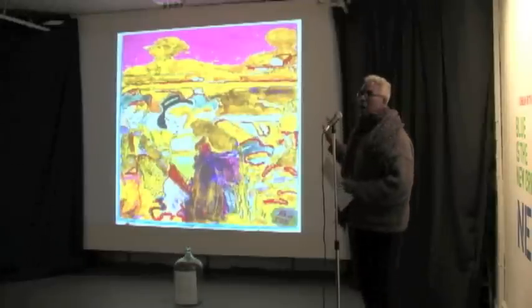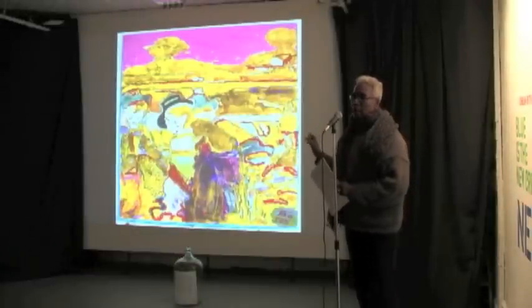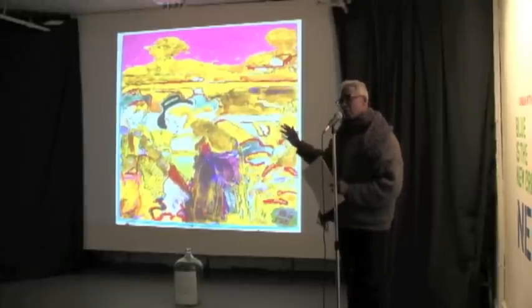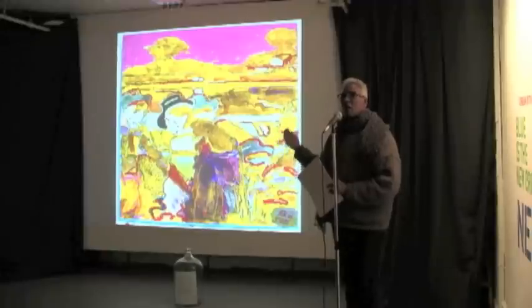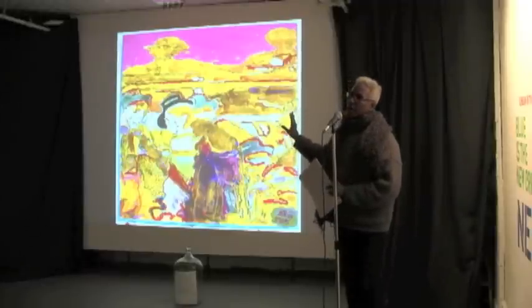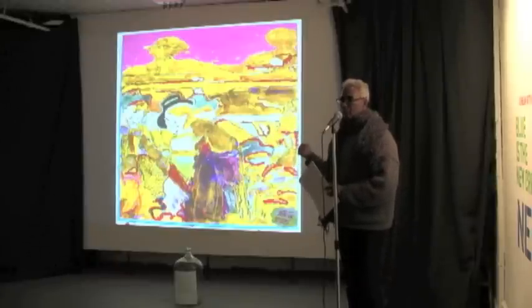This is my last RISD painting, and this is called Back Man 1, because the man has his back to you. This was to be the beginning of the last series — each of these series has about three paintings in it. At RISD I only did the one, so it was to be the beginning of Back Man.